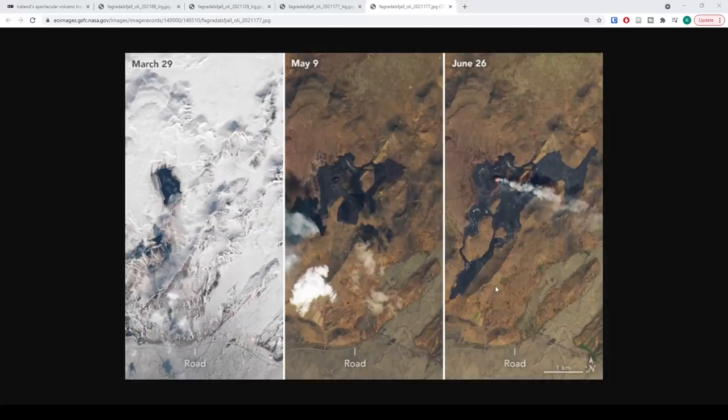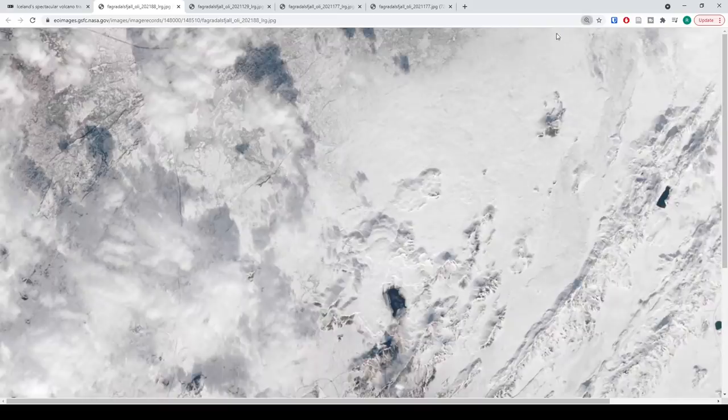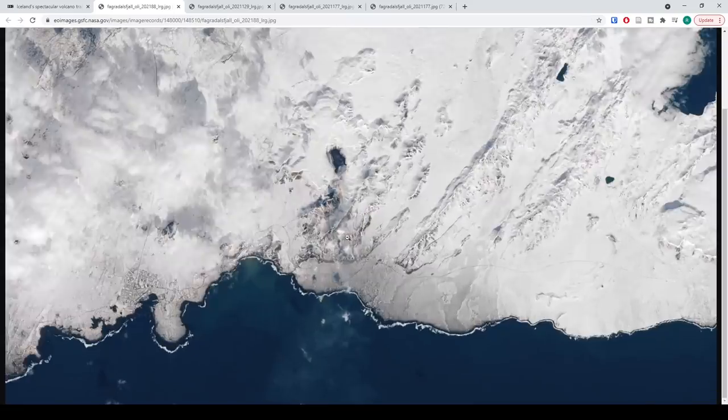A lot of people are wondering how close this is to the road, so we're going to jump into the full images. Let me zoom to 100% so we can navigate around a little bit better.